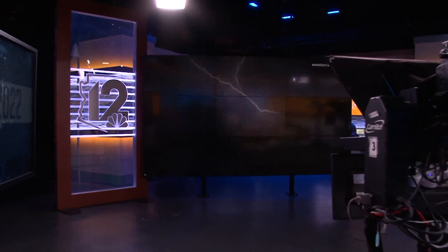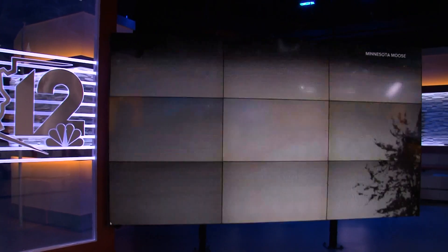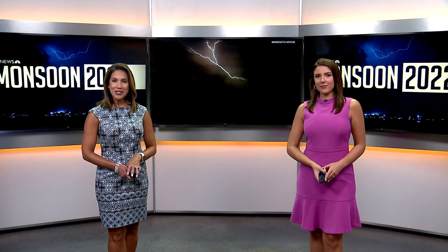As monsoon 2022 moved through the valley yesterday morning, we were treated to quite the light show in the sky. A big thanks to our 12 News weather watcher for capturing and sharing this fantastic video with us. Living here in Arizona during monsoon season, we are all familiar with just how much lightning can be spotted during a storm. Well, this morning, meteorologist Crystal Henderson breaks down just how lightning forms and how dangerous it can be.